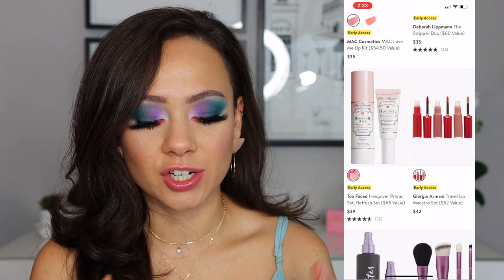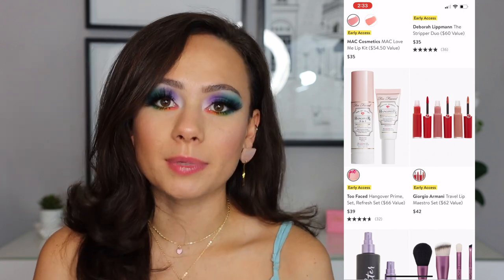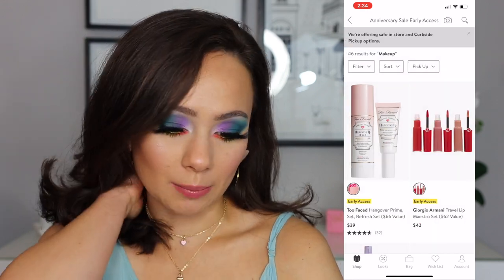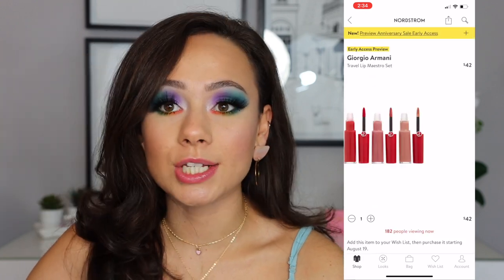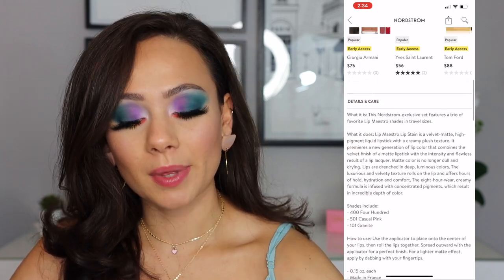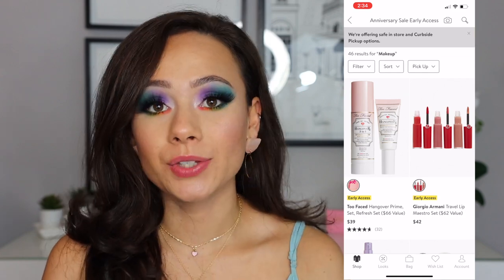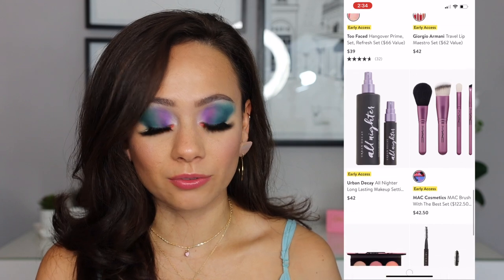The Too Faced Hangover Set Refresh Set — I don't know if this spray is good or not, so I can't really speak on that. The primer is one of my all-time favorite primers ever. This is $39 — just know that it's there. I don't necessarily know if it's actually a bargain. I've never tried these Lip Maestros from Giorgio Armani, but you have these for $42. This looks like a really good deal — I think they're minis. This is something that I would be interested in trying because I've never tried this formula and you get three colors. Still $42 though.